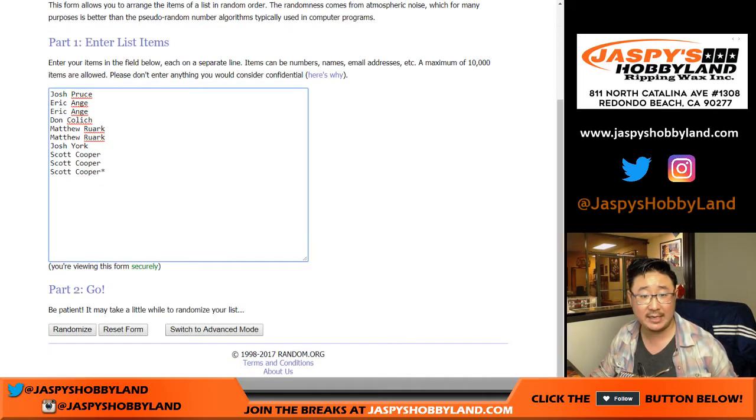Big thank you to these folks for getting into the action. Scared money don't make money — fortune favors the bold. Good luck to Josh, Eric, Don, Matt, Josh, and Scott.